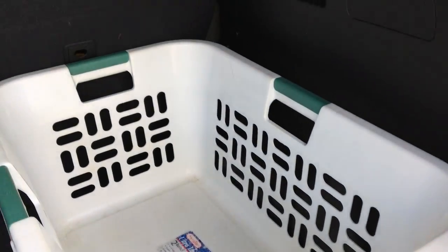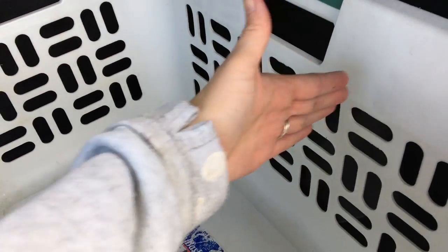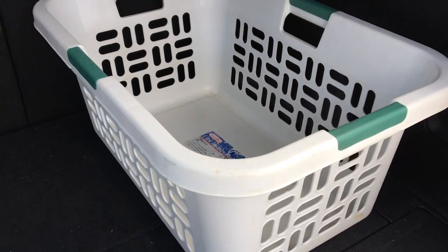If your vehicle doesn't come with compartments underneath the floorboard, you can take a basic laundry basket, cut some cardboard pieces, make dividers inside the basket, and be able to put those same items in an organized fashion.